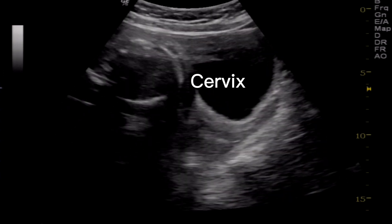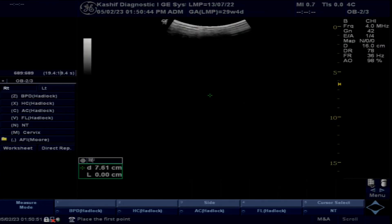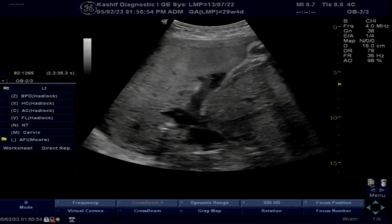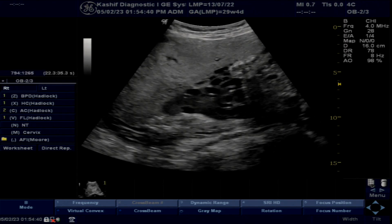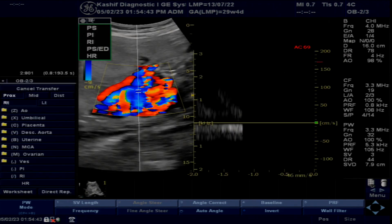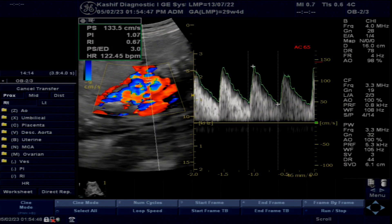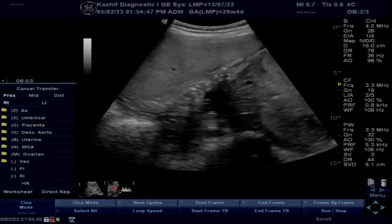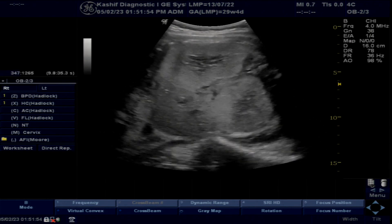In this case, the cervix is normal at 34mm and is closed. There are no signs of IUGR; fetal growth is normal. On color Doppler, the SD ratio is normal at 2.8.